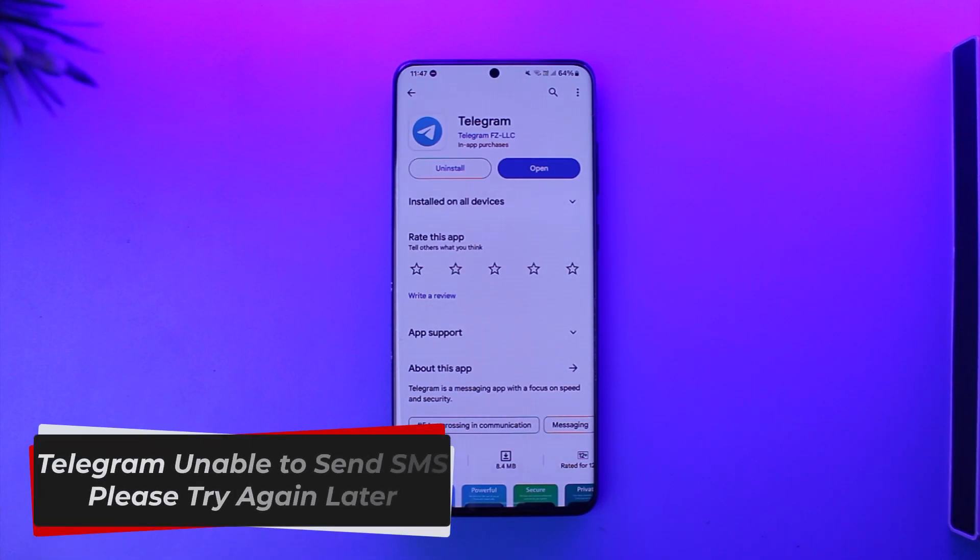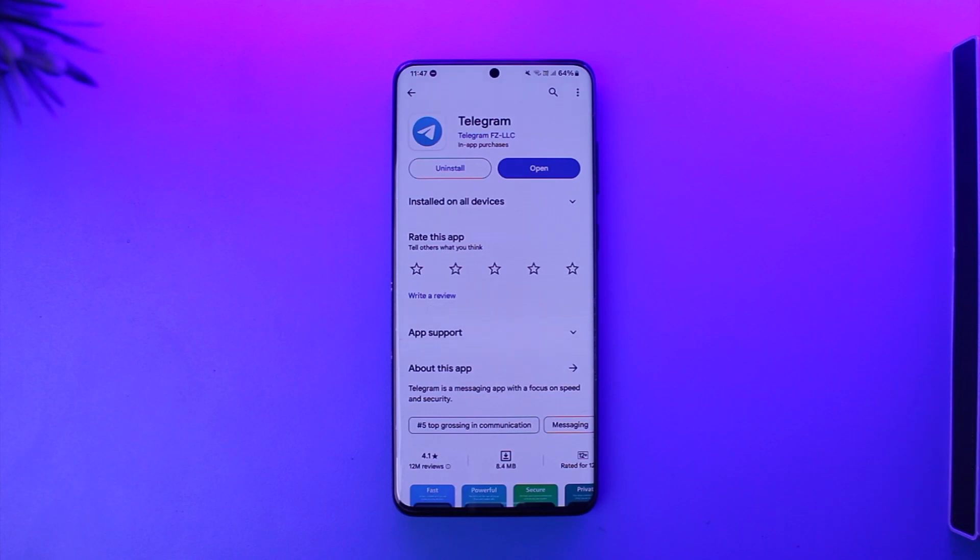Telegram unable to send SMS, please try again later. Hey everyone, welcome back to our channel. In this video, I'm going to guide you on how you can solve Telegram's 'unable to send SMS, please try again later' issue, so make sure to watch the video till the end.